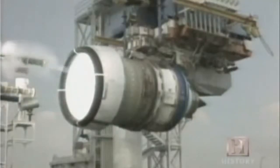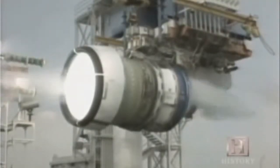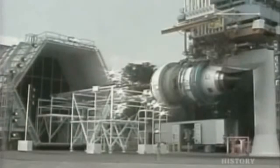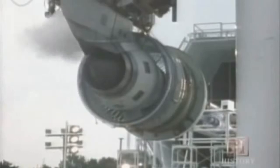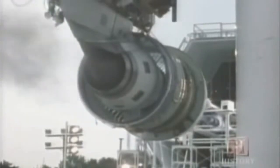We have water ingestion testing — we take in about four and a half tons of water a minute and show that the engine can continue to operate and not stall taking in that kind of volume of water. We also do hail ingestion testing. We have several little cannons that shoot hail into the engine — about three-quarters of a ton of hail in 30 seconds.